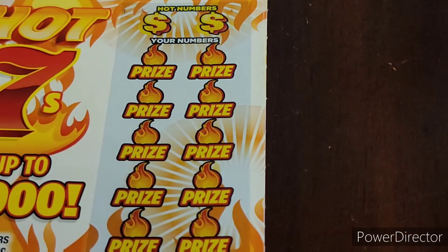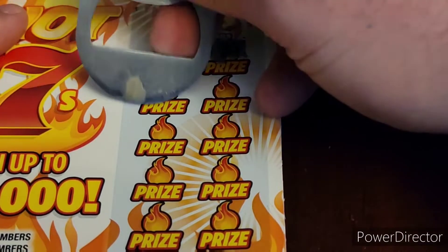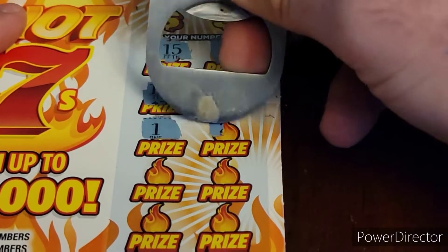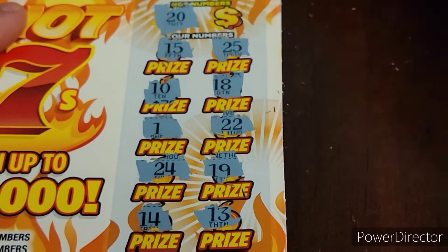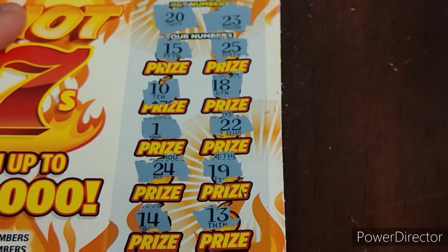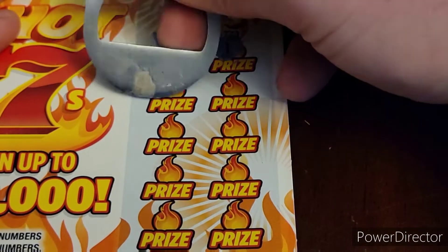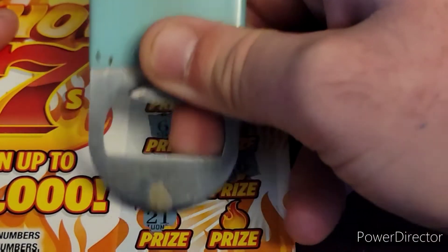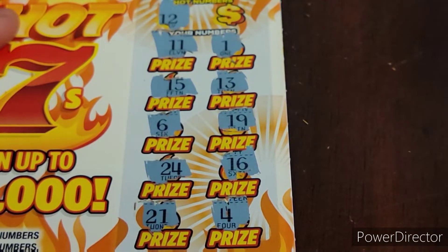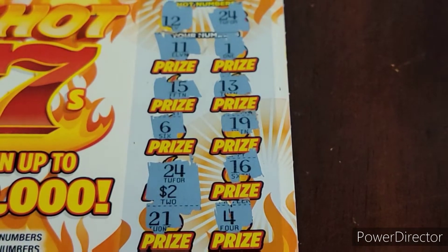I'm trying to use my phone here, and this is the first time I've used my phone, so I am sorry for the crappy video. 15, 25, 10, 18, 1, double deuce, 24, 19, 14, 13. Do we have a 20? Nope. How about Mrs. Amanda's 23? No go. Here's the last $2 ticket: 11, a 1, 15, 13, 6, 19, 24, 16, 21, and a 4. 12, 12 — how about a 24? We do get a 24, so we won on three out of the five tickets. Spent $10 on those $2 tickets, and we won $14 back. Cannot complain.